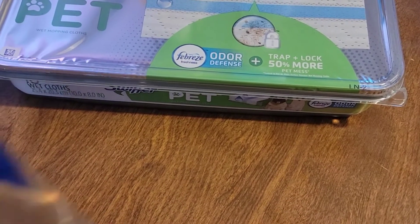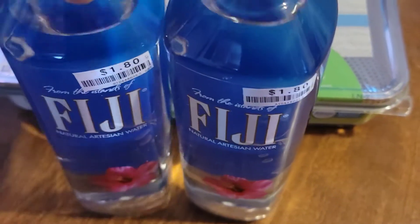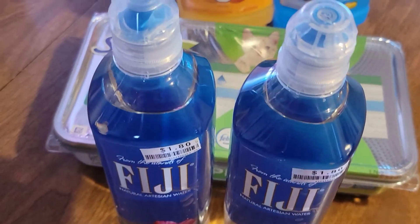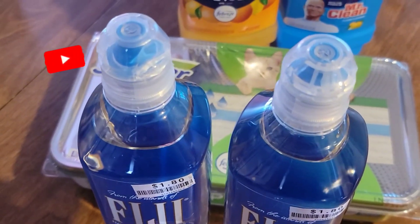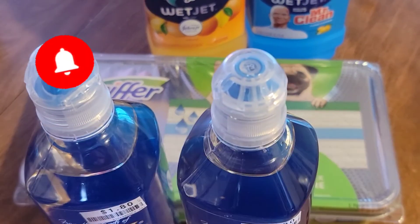And also I picked up two Fiji waters. Very nice. So this is the end of my Big Lots haul — hope you guys liked it and I'll see you next time. Bye!